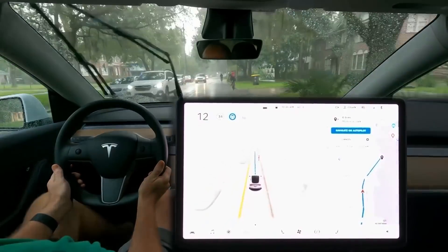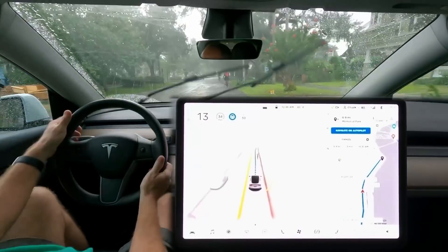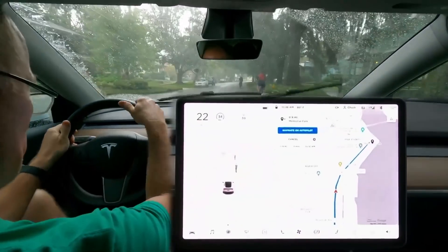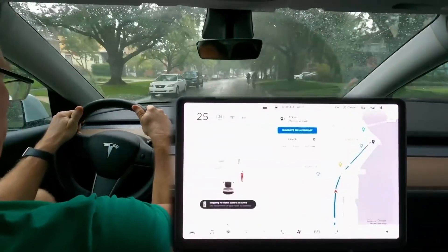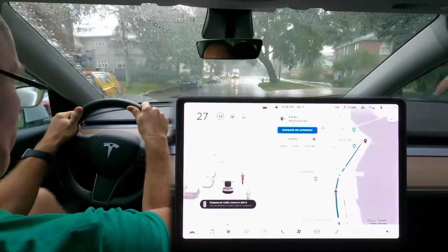Then when the oncoming traffic finally clears, the car waits just a bit too long and Chuck takes over the wheel to avoid inconveniencing the cars behind him. Should the car have been more aggressive, or did it make the right decision under the circumstances to wait for a better opportunity? Let us know in the comments.